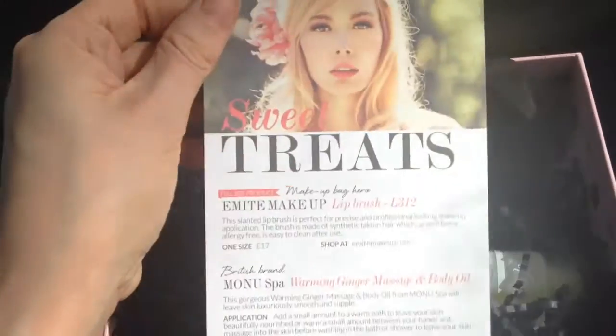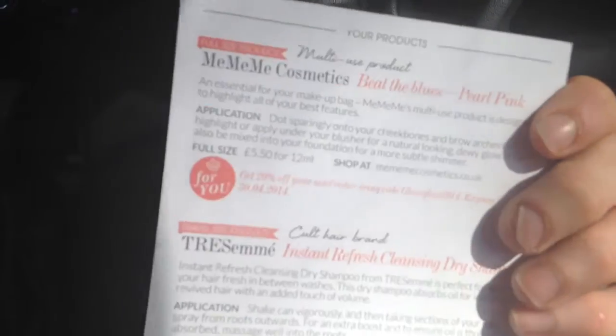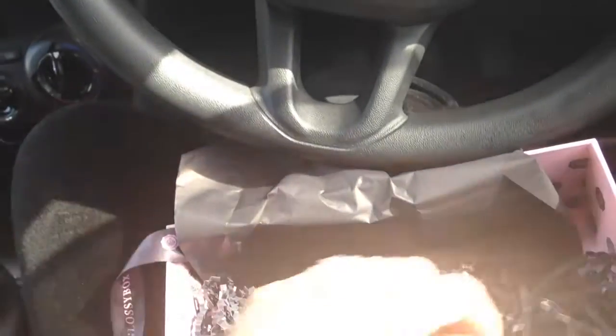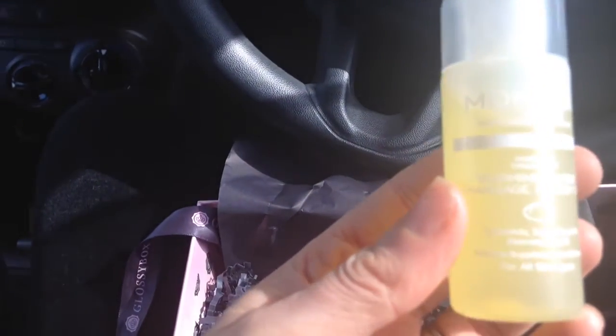That's not bad - there's also 25% off the next order included. Then we have the Monu Spa Warming and Ginger Massage Body Oil, which looks nice.